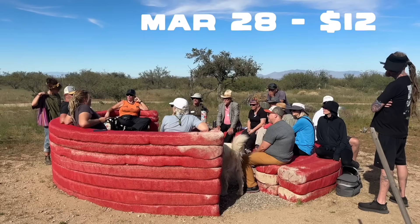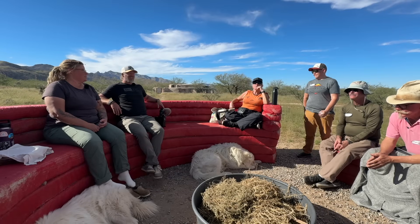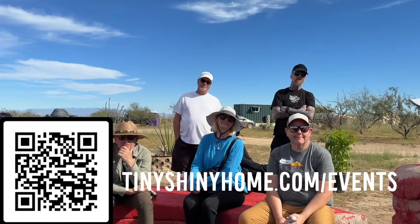Because probably in the fall meet and greet there'll be a roof and maybe even a floor — fingers crossed. This event is $125 a person, which helps cover food and helps raise money to continue building the roundhouse. It's a great way to just meet new people. Go to TinyShinyHome.com/events to sign up now.